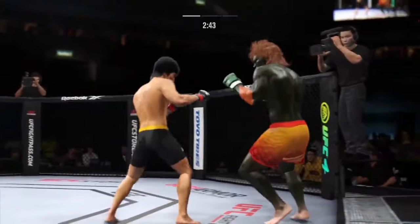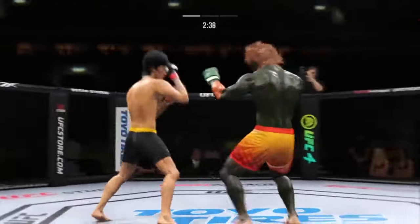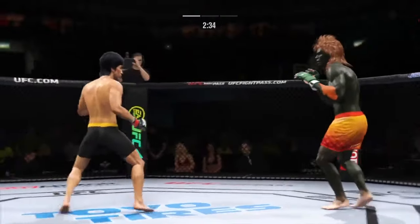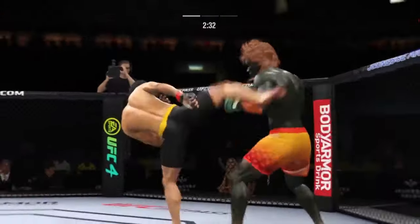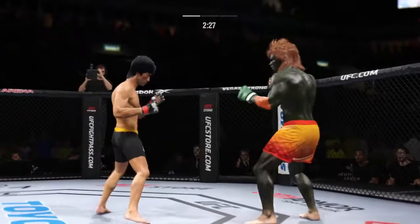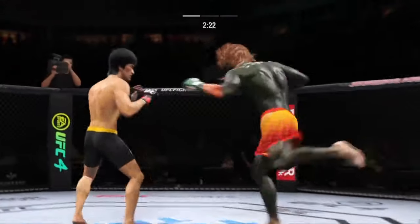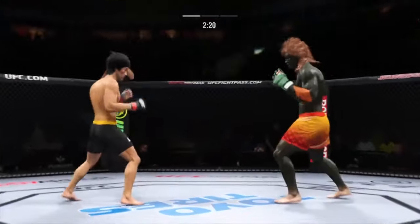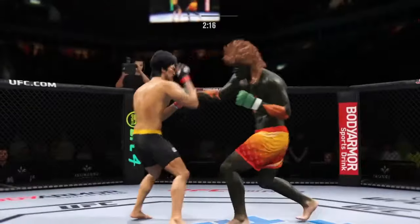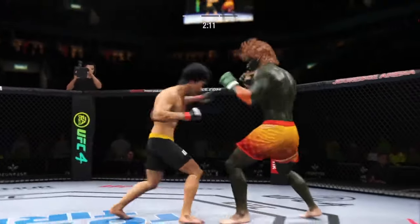Big body kick landed. Nice strike landed there by Lee. Very nice outside leg kick there — we'll see if he follows it up. He's really driving his shin into his opponent's thigh, beating his leg up.